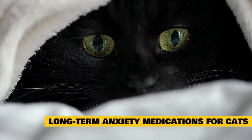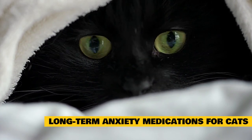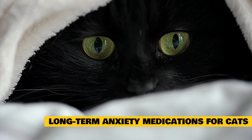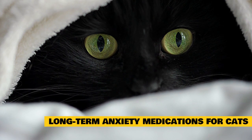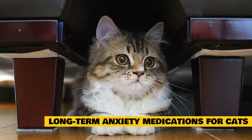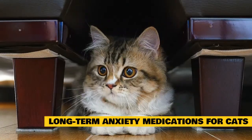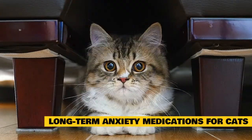Some cat anxiety medications are long-term maintenance medications, meaning they can take four to six weeks to take full effect. They also are meant to be taken daily. If the medication is helping, the cat should be kept on it for a minimum of two to three months. Once your cat's behavior is stable, they can be gradually weaned off the medication.